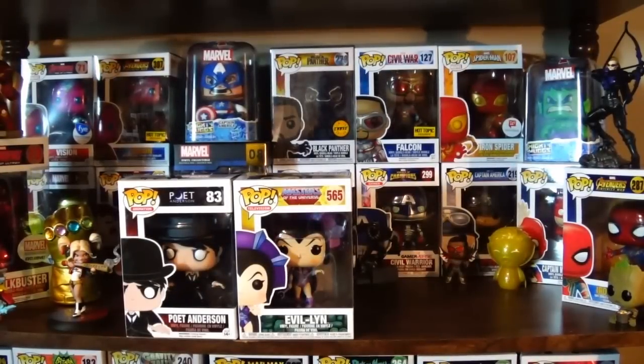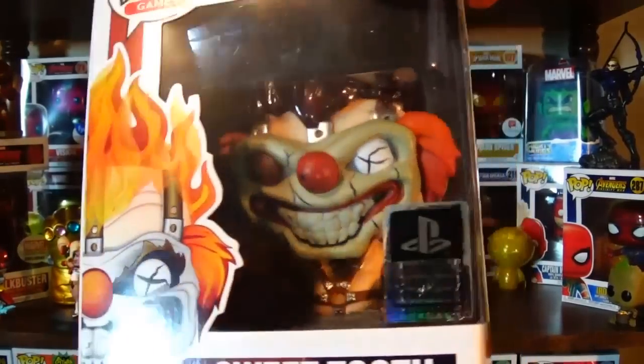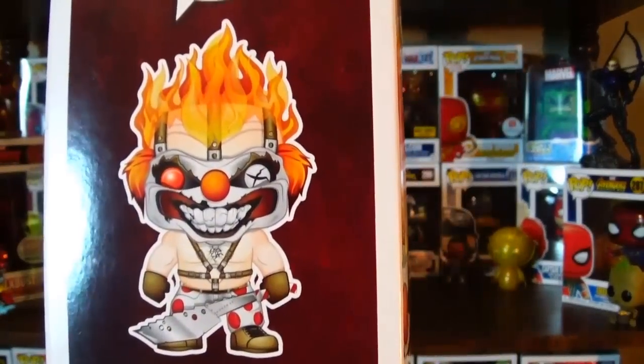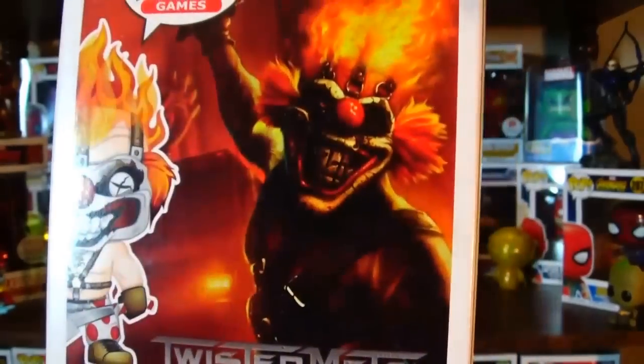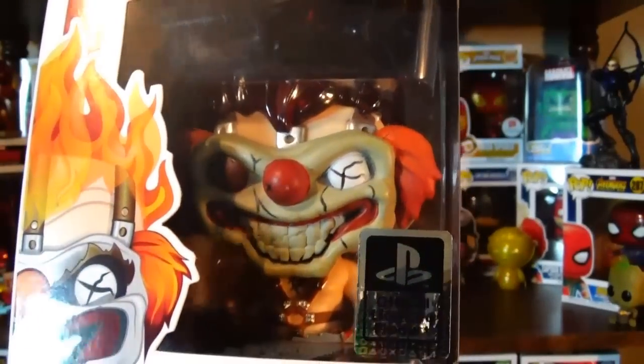The third Pop I think I actually pointed out in the Player's Choice video and said I'd probably get it. This one has been somewhat elusive — some areas got good numbers, some areas didn't, even though it is a common. It is a heavy feeling Pop figure but man does it look cool — this is Sweet Tooth from Twisted Metal. I want to take this one out of the box to get a closer look.